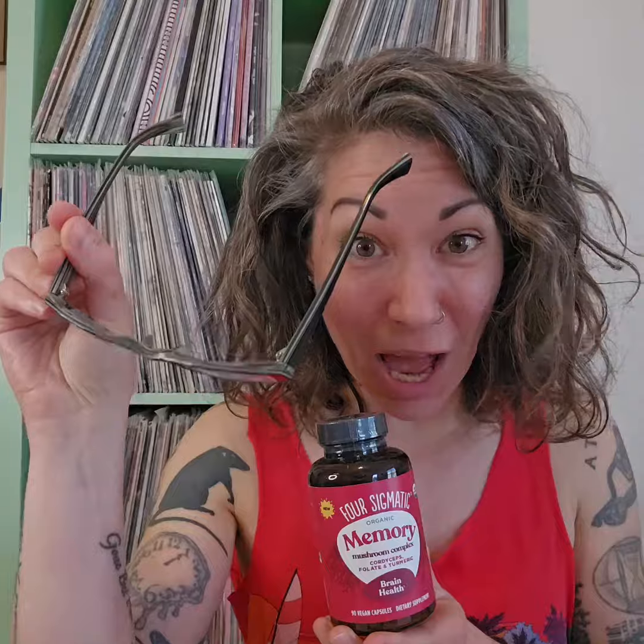Where are my glasses? Does your memory suck? Did you forget your glasses were on top of your head? Then this product from Four Sigmatic, the Memory Mushroom Complex, is for you.